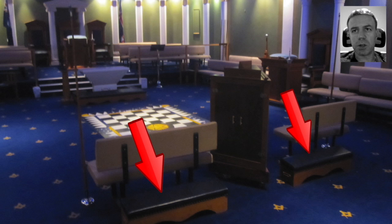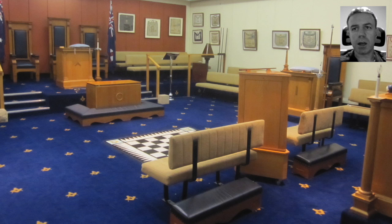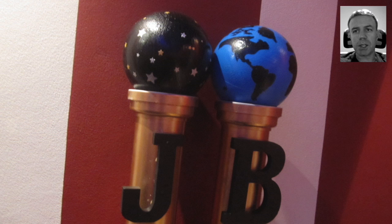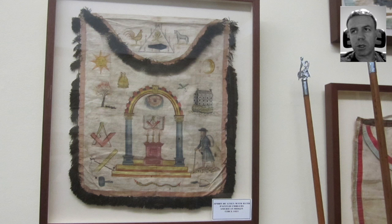There are kneeling benches in the foreground and also in the background. Again in a different room you can see that configuration of the kneeling benches, and also here would be the pillars of Jachin and Boaz.